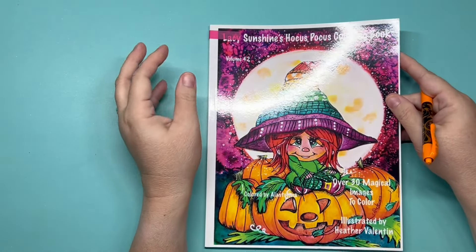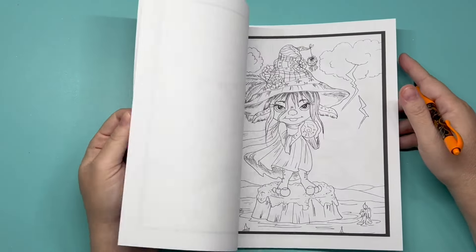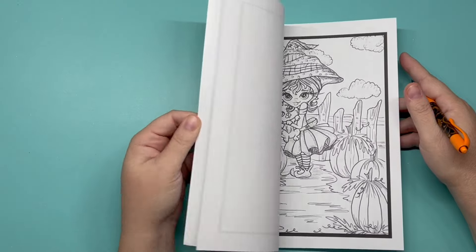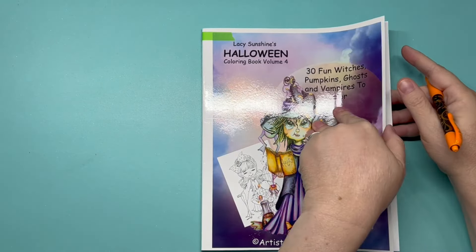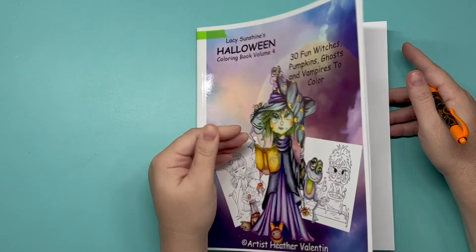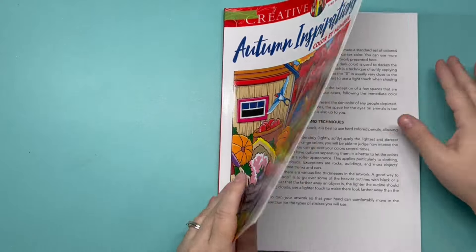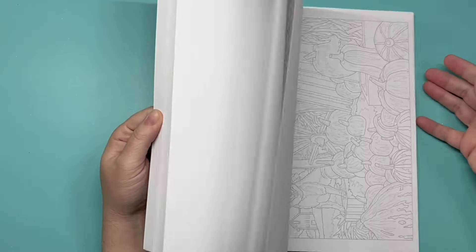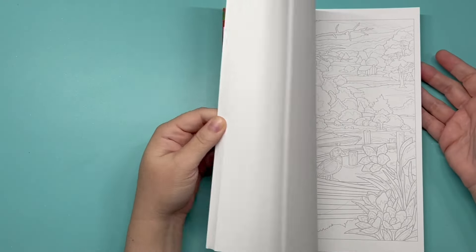'Lazy Sunshine' by Heather Valentin — she has 'Hocus Pocus,' I have not done any pages, and a Halloween book as well — so cute. 'Autumn Inspirations: Color by Number' by George Jufexis — Creative Haven book — I have not colored in it. I have to try it out.